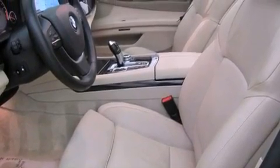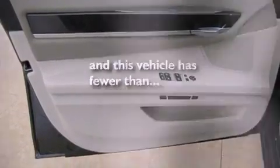Also included are a stability control system, the camera package, and this vehicle has fewer than 19,000 miles on the odometer.